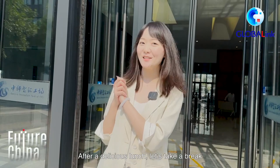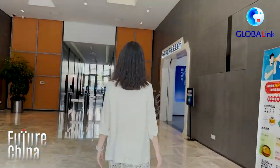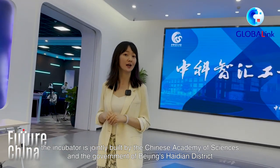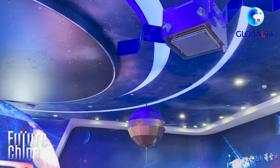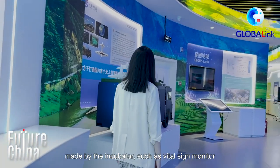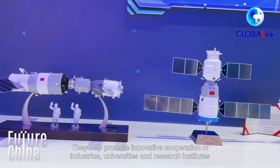After a delicious lunch, let's take a break and visit an exhibition hall inside a technology incubator. Located in the northern part of Genovation Park, the incubator is jointly built by the Chinese Academy of Sciences and the government of Beijing's Haidian district. The exhibition hall displays a batch of SciTech application achievements made by the incubator, such as a Vital Sign Monitor, helping promote innovative cooperation among industries, universities, and research institutes.